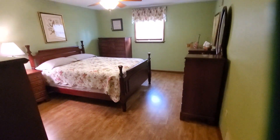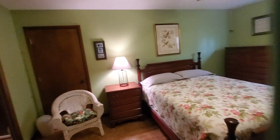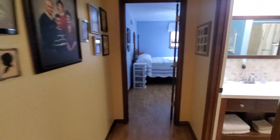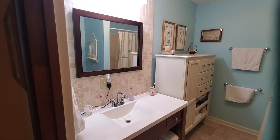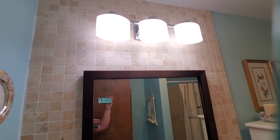Upstairs has laminate flooring — really nice laminate. These bedrooms up here are a good size with lots of storage and a couple of closets. There's a closet at the top of the stairs and a full bath for upstairs. It's really pretty tile, and this is a shower with a seat.